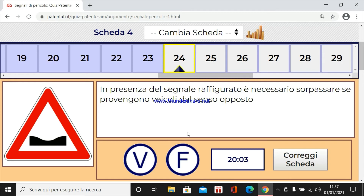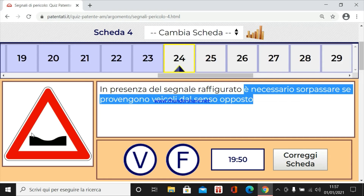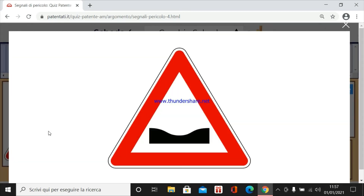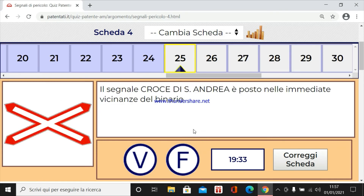In presenza del segnale raffigurato è necessario sorpassare se provengono veicoli dal senso opposto. Allora, è necessario sorpassare se vengono veicoli dal senso opposto? Così andiamo contro mano. Falso. Però se voglio fare un sorpasso lo posso fare, ma non quando vengono giusto i veicoli dal senso opposto. A differenza del dosso, questa è una punetta e abbiamo la visuale. Però è falso, perché se vengono i veicoli dal senso opposto, ovvio che no.